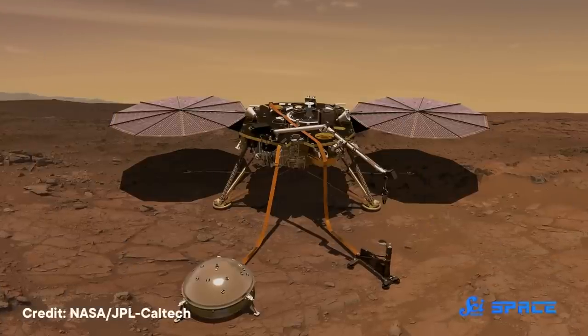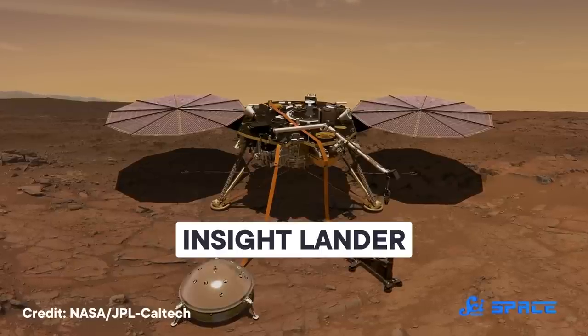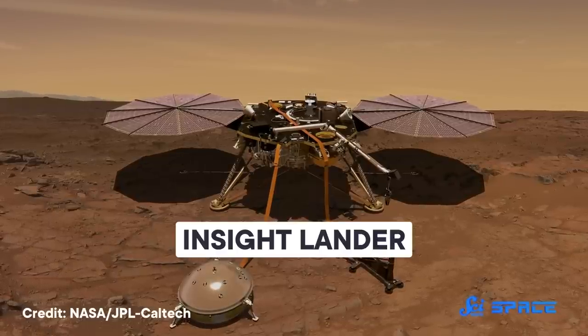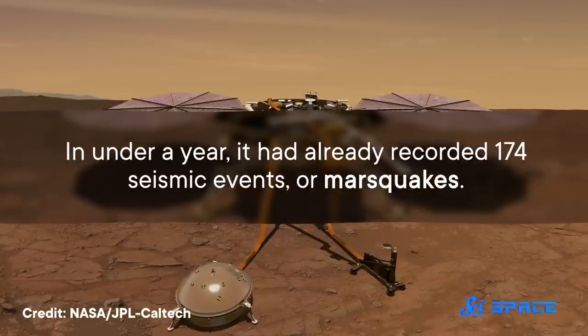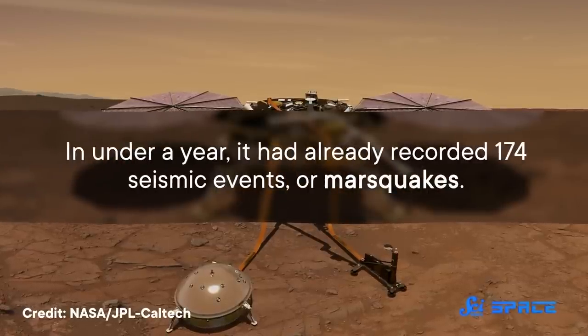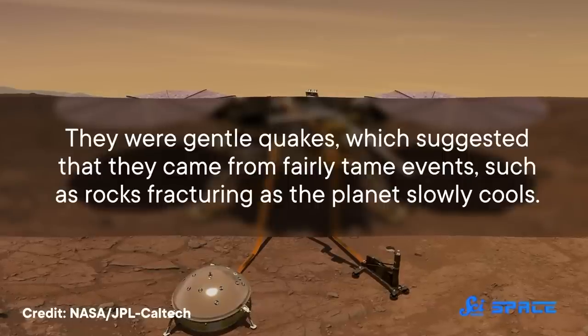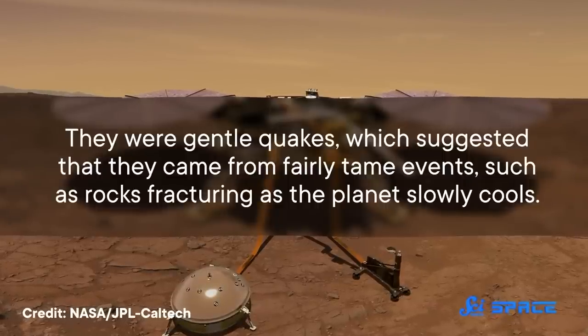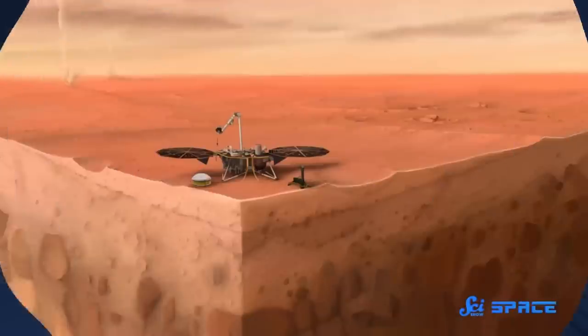But this view of Mars changed a few years ago after the InSight lander touched down on the Red Planet in 2018 and began collecting data with various instruments, including a seismometer. In under a year, it had already recorded 174 seismic events, or Marsquakes. They were gentlequakes, which suggested that they came from fairly tame events, such as rocks fracturing as the planet slowly cools. Either way, Mars was definitely seismically active, so building an interior map using seismic data was not such a far-fetched idea.